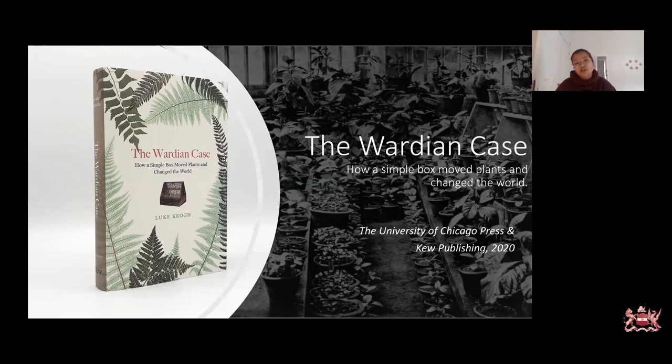I think that's it for today. Thank you so much, Luke, for joining us from Australia, and thank you, Isabel.